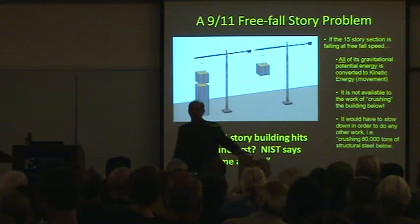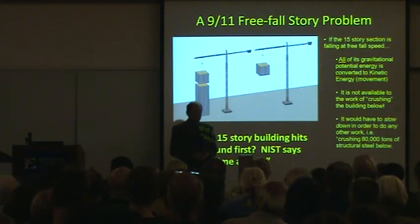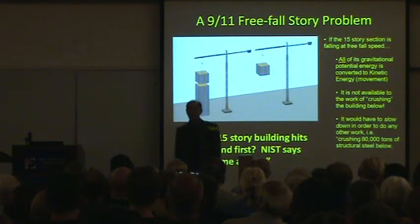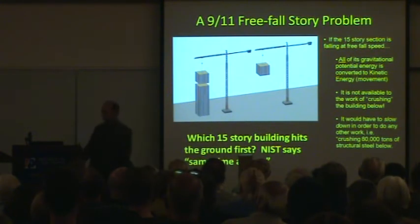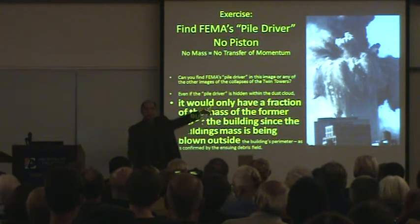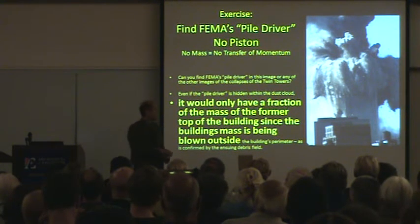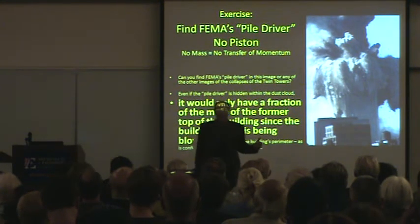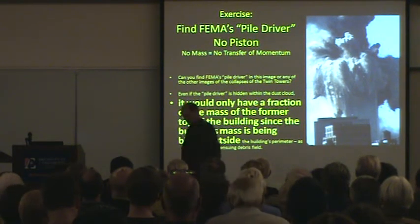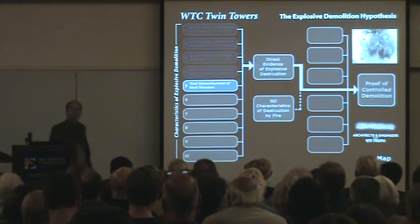We'll see in our site papers that show documentation that this can't happen. NIST didn't do any analysis relative to showing the resistance of the structure below. But there's an even bigger problem here: where is the pile driver that's driving this building down at almost free-fall speed? It destroyed itself, as you saw in the first four seconds. It's not even there. After that, the building is tearing itself apart at free-fall acceleration.